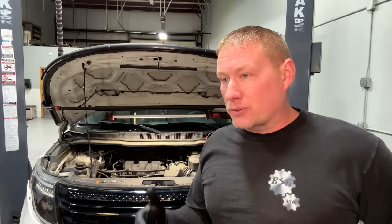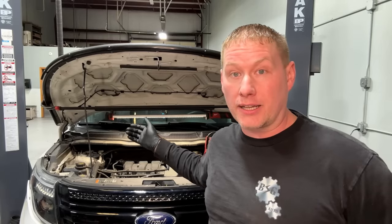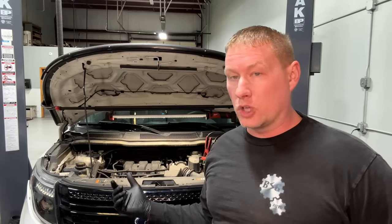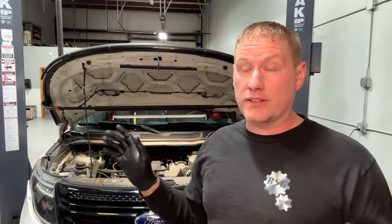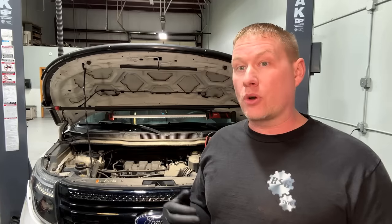We'd just gone through a torque converter shutter issue on a 2013 relative of his. These vehicles get beat on for 130,000 miles and departments just let them ride until the end and auction them off. So there are a lot of issues that build up. On this one, we changed the fluid and put LubeGard shutter fix in there — and it works great. The torque converter shutter is totally gone, confirmed on the scan tool.